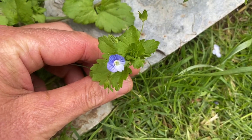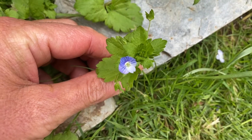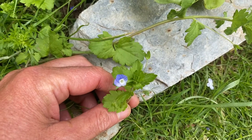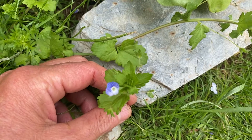This tiny little blue beauty is speedwell, one of the Veronica species. The common name speedwell comes from travelers who used to see it along the waysides a lot and used to put a little sprig in their pocket for good luck.